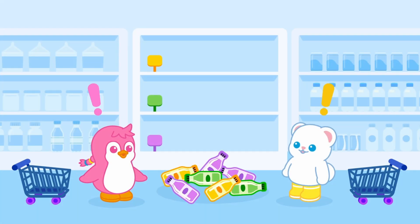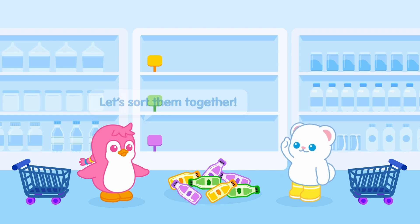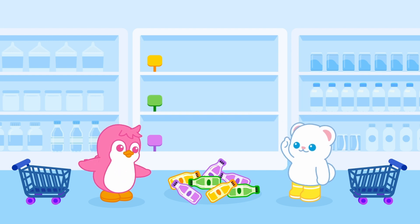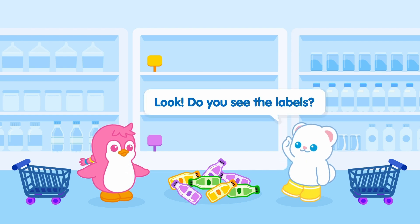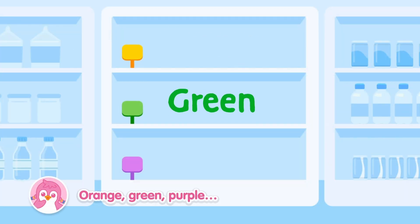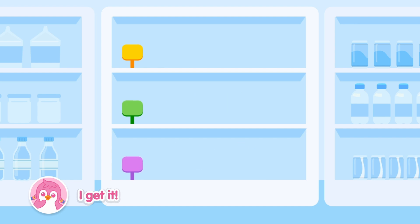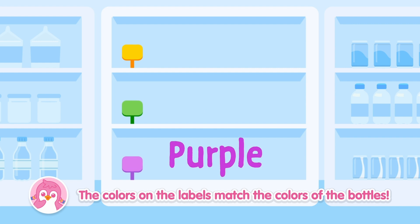Sort by color. The bottles must have fallen from here. Let's sort them together. I'm not sure where to start. Hmm... Look! Do you see the labels? Orange, green, purple... I get it! The colors on the labels match the colors of the bottles.